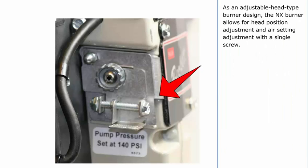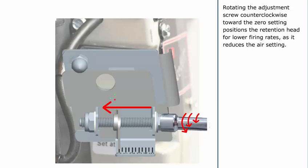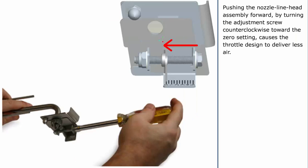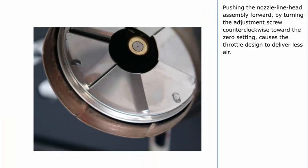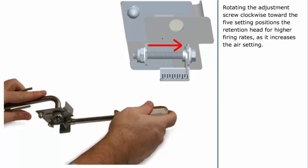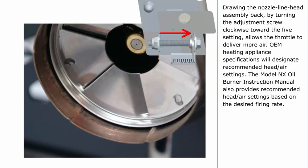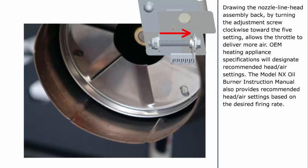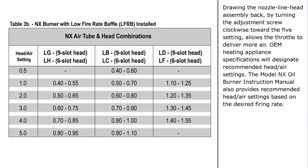As an adjustable head type burner design, the NX Burner allows for head position adjustment and air setting adjustment with a single screw. Rotating the adjustment screw counterclockwise toward the zero setting positions the retention head for lower firing rates as it reduces the air setting. Rotating the adjustment screw clockwise toward the five setting positions the retention head for higher firing rates as it increases the air setting, allowing the throttle to deliver more air. OEM heating appliance specifications will designate recommended head air settings. The Model NX Oil Burner Instruction Manual also provides recommended head air settings based on the desired firing rate.